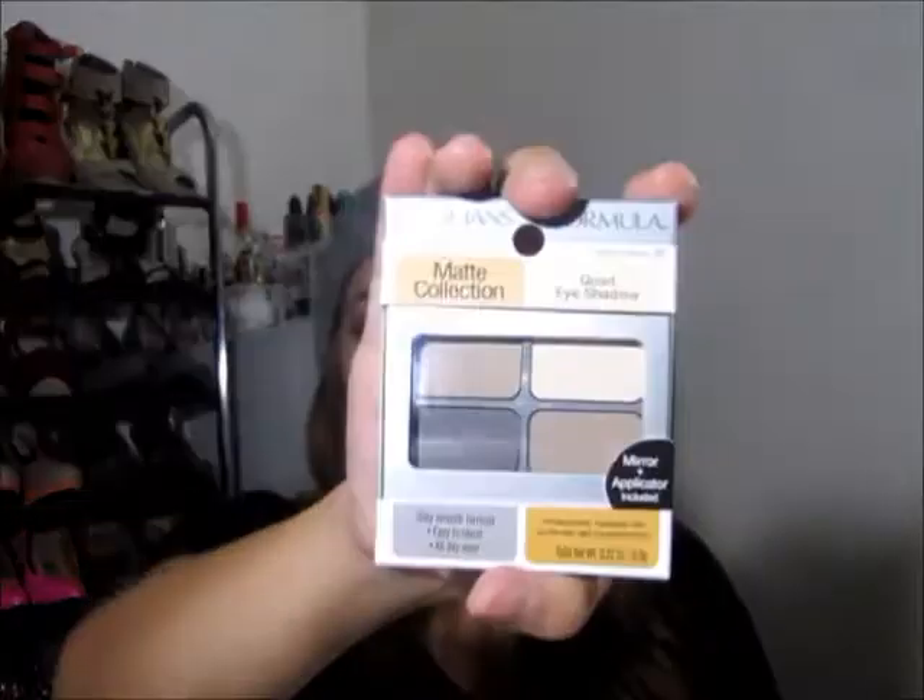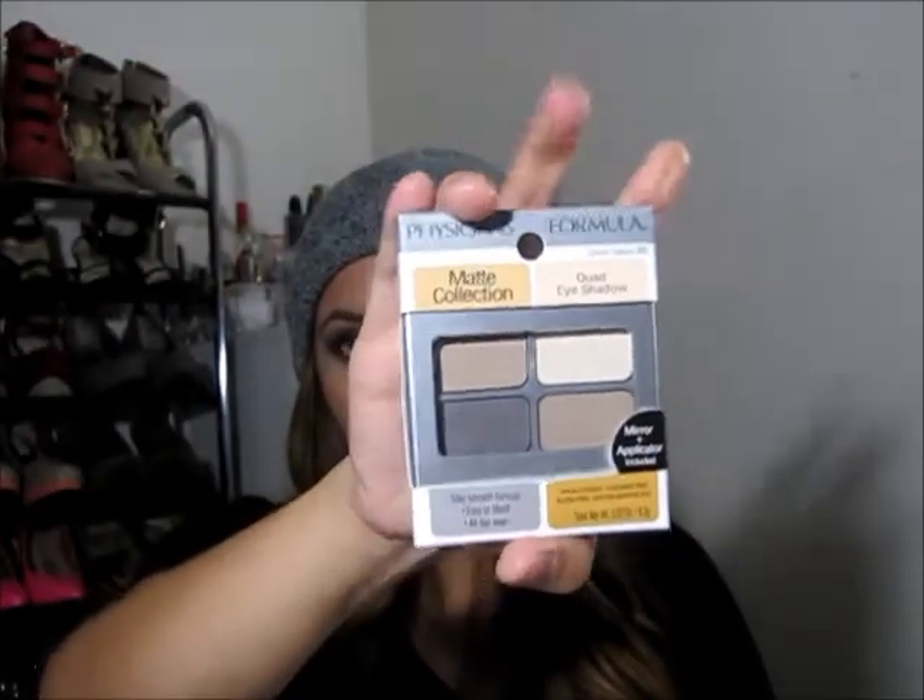At Rite Aid I got a Physician's Formula Bronze Booster — it's new, light to medium, and it's a BB beauty balm. So it's basically a bronzer plus BB cream benefits: protecting, moisturizing, smoothing, brightening, and light softening. I got it at 40% off. I also got the Physician's Formula Matte Collection Quad Eye Shadow, which kind of reminds me of the new Naked 2 Basics — I'm going to compare the colors.